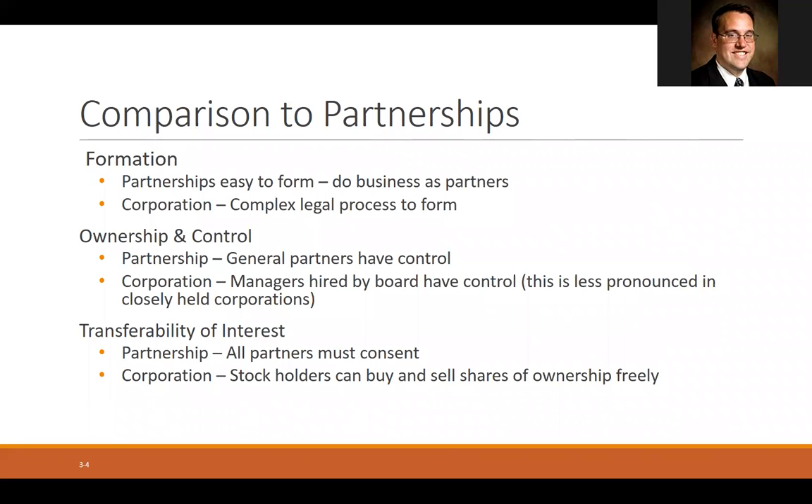So how do corporations compare to partnerships? The next couple of slides I'll share here just sort of list the comparison. As it comes to formation — meaning creating a new business — partnerships are much easier to form. You don't even have to file a paper; you just do business together as partners and you become a partnership, whereas a corporation has to go through a fairly complex legal process. Usually you have to hire attorneys and other things, so it's more costly and time-consuming to form a corporation.